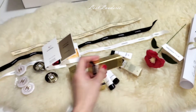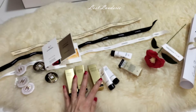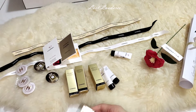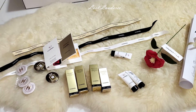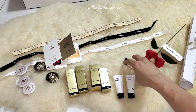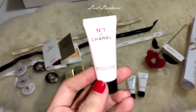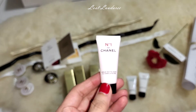She gave me samples from the Sublimage range — I can't quite remember how to pronounce it but she gave me the Sublimage because I use this skincare. So for Number 1, we have this serum. And then we have a cleansing foam, plus another Sublimage — one is serum and one is cream.